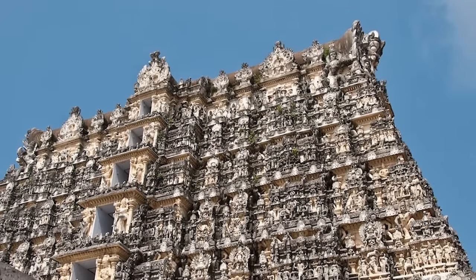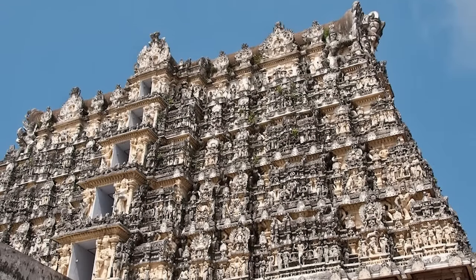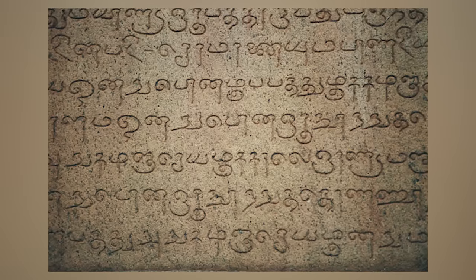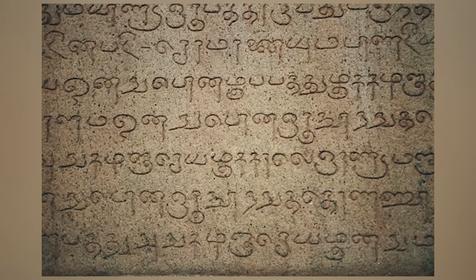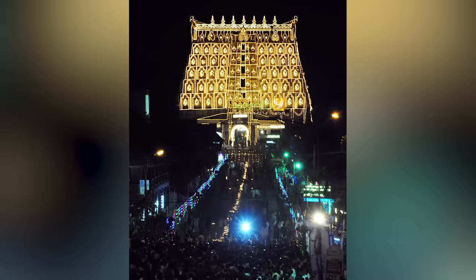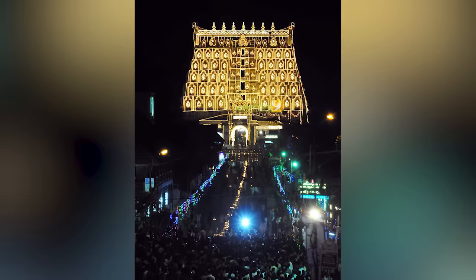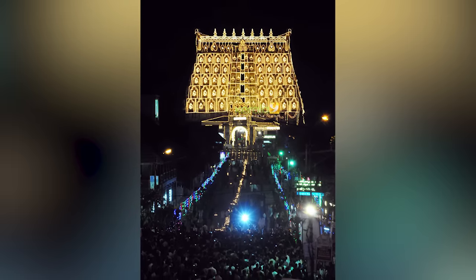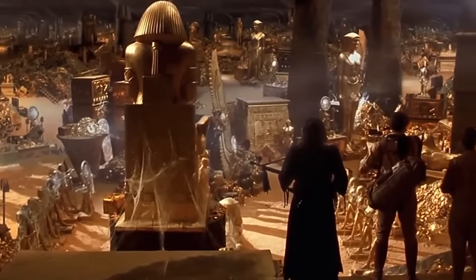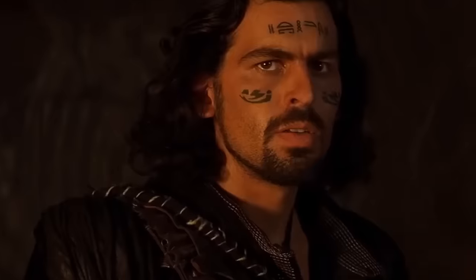The origins of the temple, which is dedicated to Vishnu, are shrouded in mystery. It's referenced in Tamil writing from the sixth century, but is thought to have been considered old even back then. Vault B is the only one of the temple's six vaults that has never been opened. All of the other five contained treasures, but the richest of them are believed to be in this sixth vault.